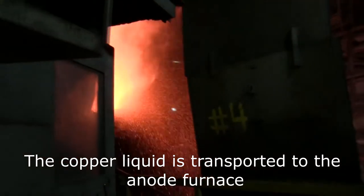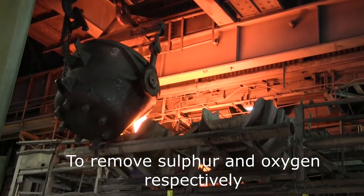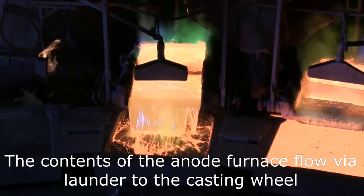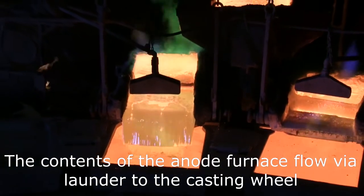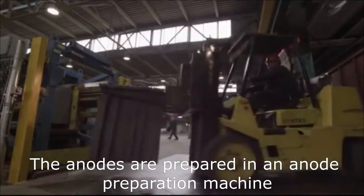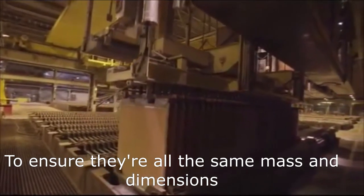The copper liquid is transported to the anode furnace where oxygen is blown in, and then methane, to remove sulfur and oxygen respectively. Oxides formed in the anode furnace are skimmed off and returned to the converter. The contents of the anode furnace are then flowed via launder to the casting wheel where copper anodes are cast at a purity of 99.8% copper. The anodes are prepared in an anode preparation machine to ensure they are all the same mass and dimensions.